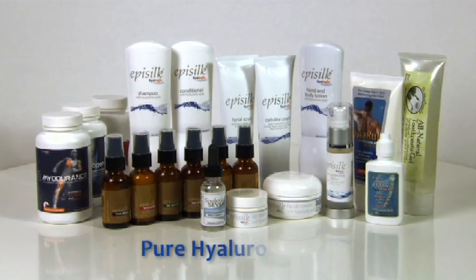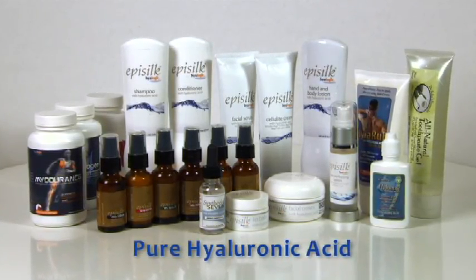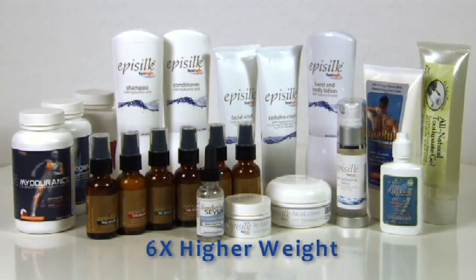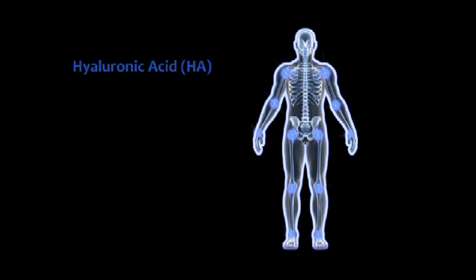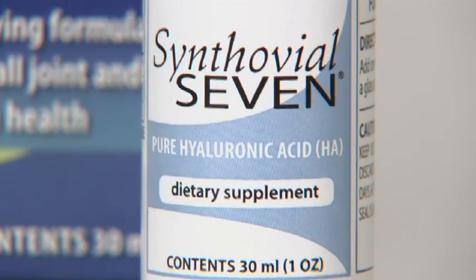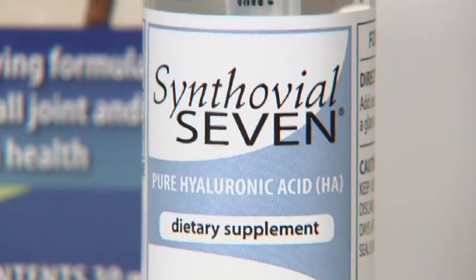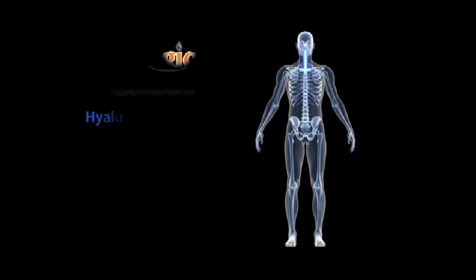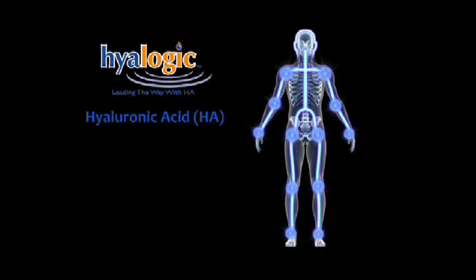All Hyalogic products have pure hyaluronic acid that is six times higher than any other HA product on the market. Hyaluronic acid is found naturally in your body, but the body's ability to produce it diminishes as you age. Hyalogic's breakthrough products — the liquid oral supplement Synthovial 7 and topical products like the Episilk line of lotions and serums — can help replenish the body's supply of HA.